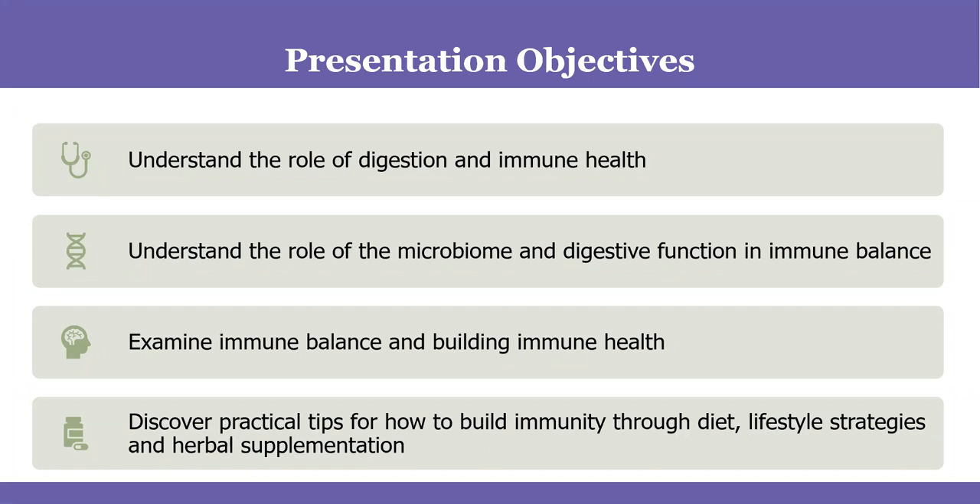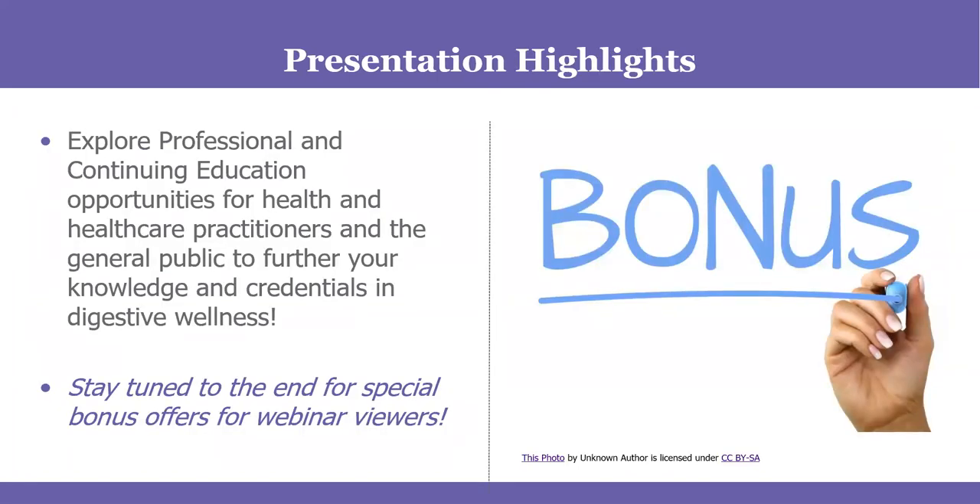I'm excited to be here with all of you — my apologies, I was trying to get on this call for over half an hour until we managed to figure it out. I'm on Zoom every single day but somehow this call eluded me. So thanks for being patient. What I was asked to speak about is how the microbiome and digestion relate to immune health, how the microbiome plays a role in immune function, and how to look at overall immune balance and building immune health, which we're all concerned about right now with COVID skyrocketing.